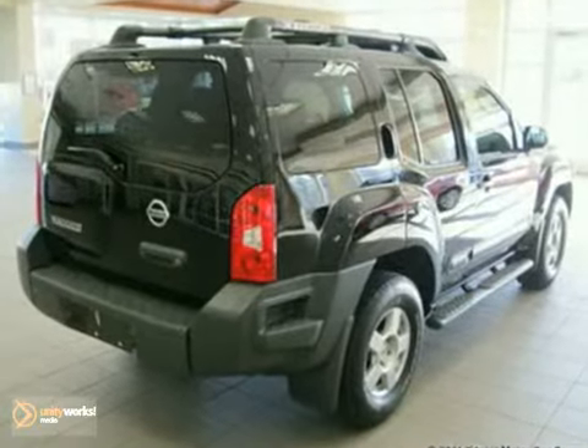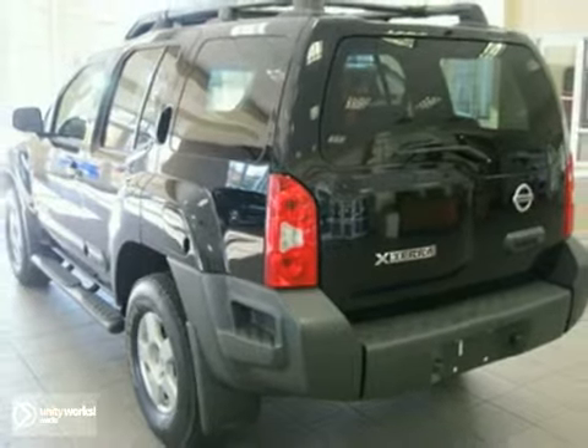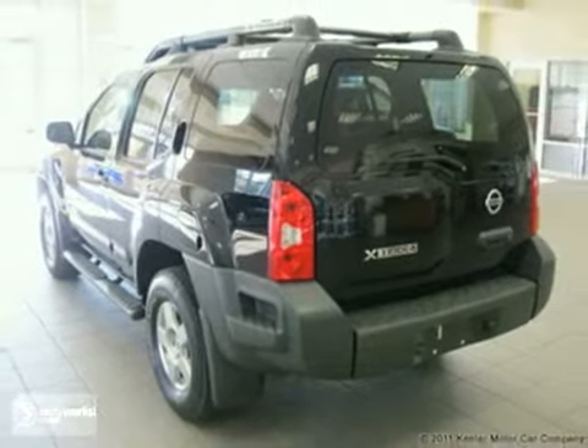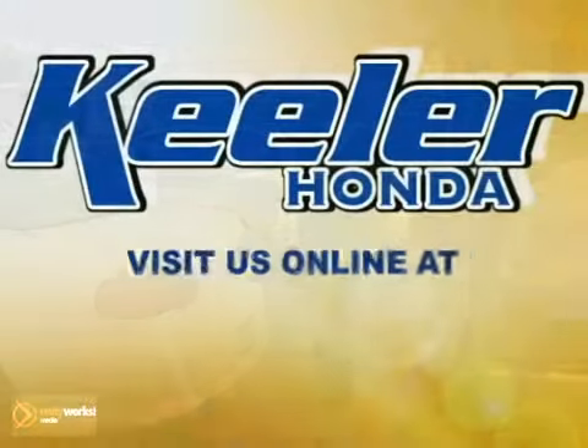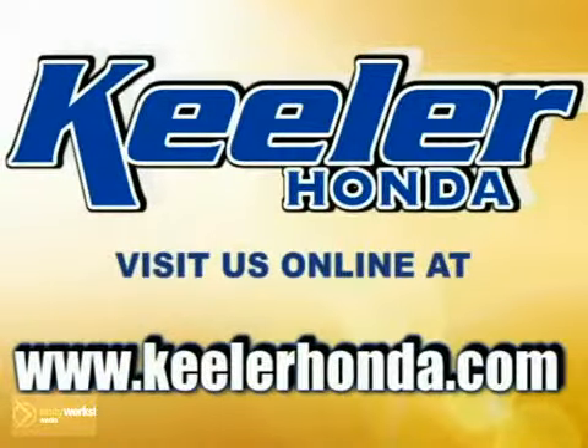Call us at 800-474-4197. Keeler Honda looks forward to helping you with your vehicle purchase. Stop in today or visit us online at www.keelerhonda.com. We are conveniently located at 1111 Troy Schenectady Road in Latham.